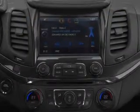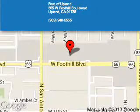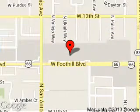Call or click to contact us today. Board of Upland is dedicated to doing everything possible to ensure that the experience you have selecting your next vehicle is a pleasant one. We are located at 555 West Foothill Boulevard, Upland, California, 91786.